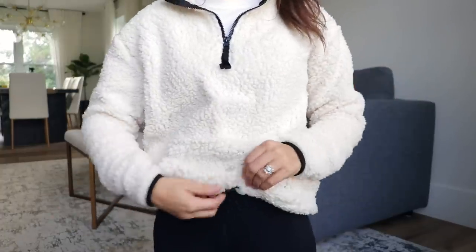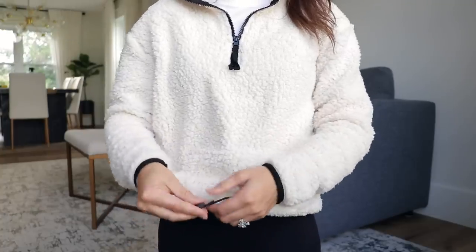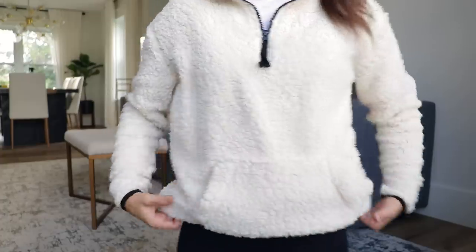Walmart also had some other sherpa sweaters from the Time and True brand, which I showed in my last Walmart shop-with-me video. Those look a lot like the ones at Nordstrom. Walmart is coming out with so many things that are kind of designer dupes — not super high-end designers, but a lot of what I see at Nordstrom is very similar to what I'm seeing at Walmart now. This one also has a drawstring at the bottom, which I thought was a cool detail. Ten dollars even — you might as well get it in every color.